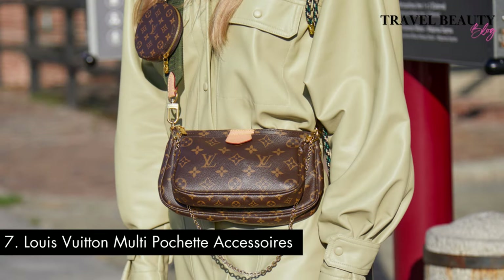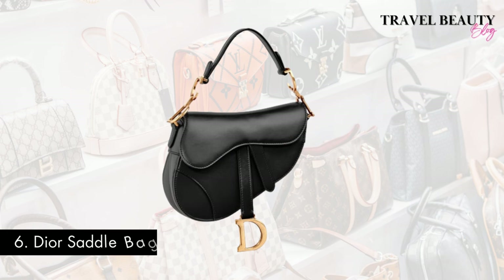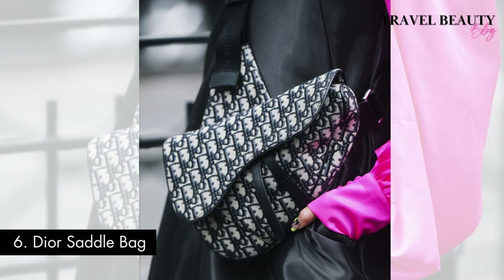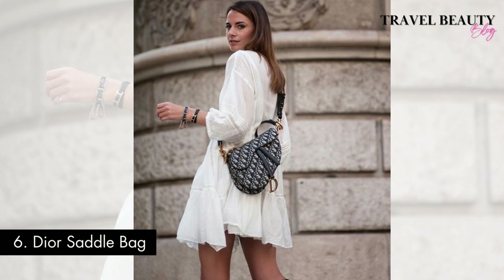Its enduring popularity underscores its status as a fashion statement and a practical accessory for the modern woman on the go. Sliding into the sixth spot is the Dior Saddlebag. Dior has a way of infusing elegance into everything they create, and the saddlebag is a prime example. The Dior Saddlebag is a true fashion icon that has enjoyed a resurgence in popularity since its initial launch in the early 2000s. Originally introduced by John Galliano during his tenure at Dior, this bag quickly became a symbol of luxury and status. It's iconic, stylish, and exudes sophistication.